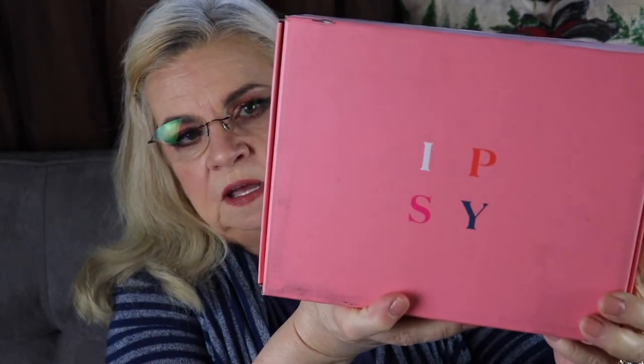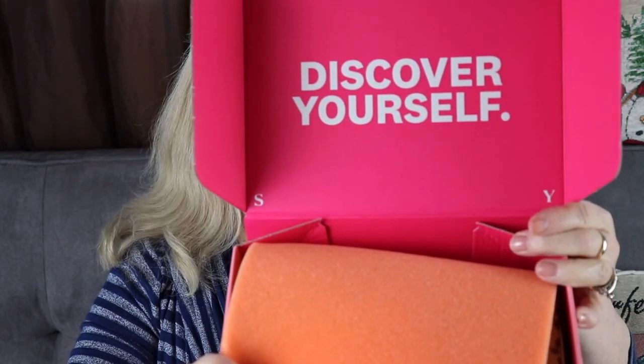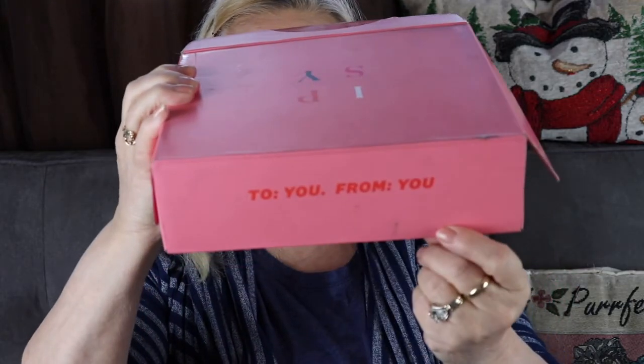They changed things up a little bit last month — they changed the packaging and all the boxes changed, some prices too. Here is the Glam Bag Plus packaging. This is the second month with this design, it's really cute. I love pink so it's fine with me. Inside it changes — it says 'Discover Yourself,' and on the back it says 'To you, from me.' Little touches like that are cute.